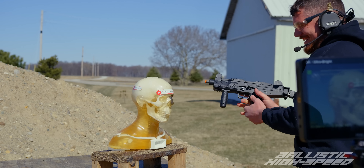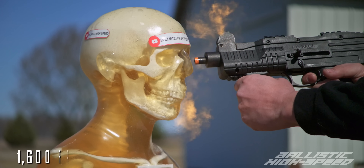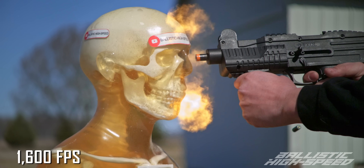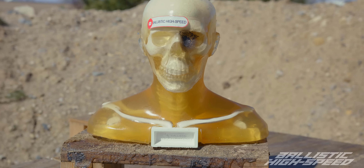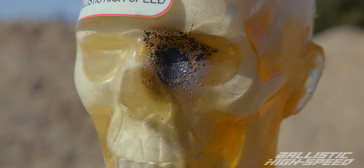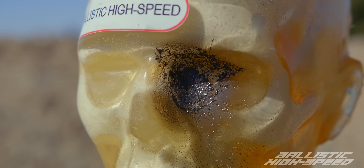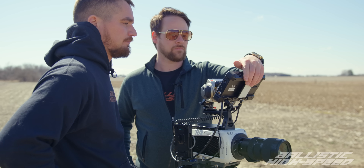That definitely did a bit more - way more devastating. It looks like deposits, and it started melting - a little of both. You can see where the sticker moved - that's what we got from the last time. Imagine that going into your eye socket - you would lose your eye, 100%. This is why you wear safety glasses when you shoot.